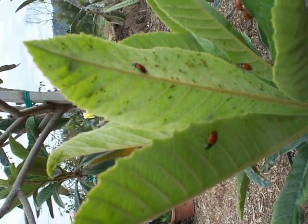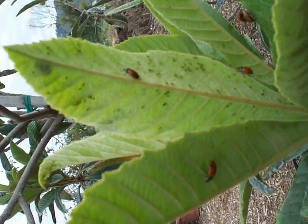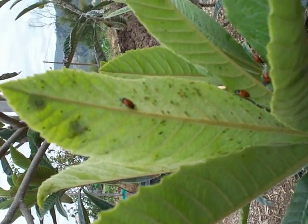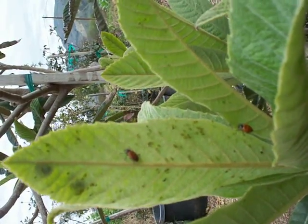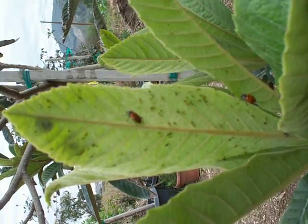These ladybugs came down out of the Sierras after several months of hibernation yesterday and were scattered about the nursery in the forest leaf litter. They have already found themselves at home on this big loquat, eating green aphids.